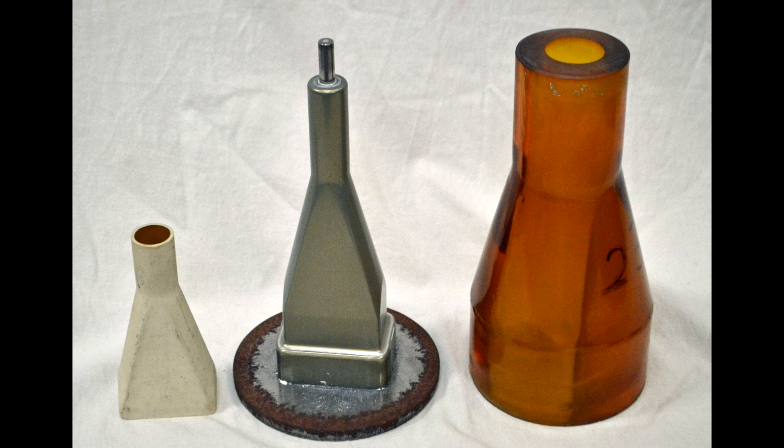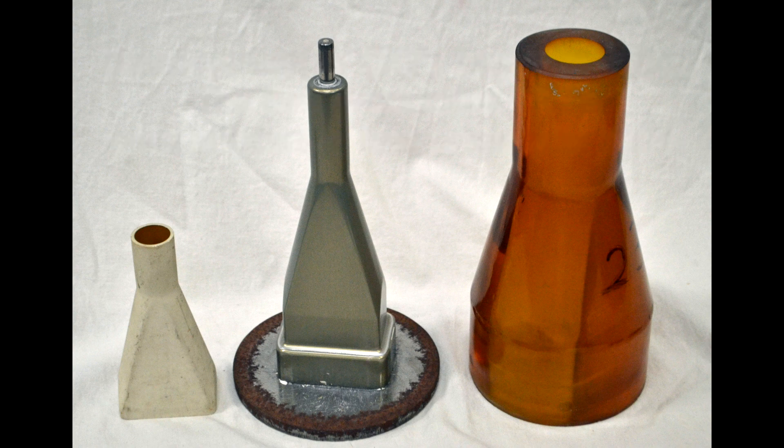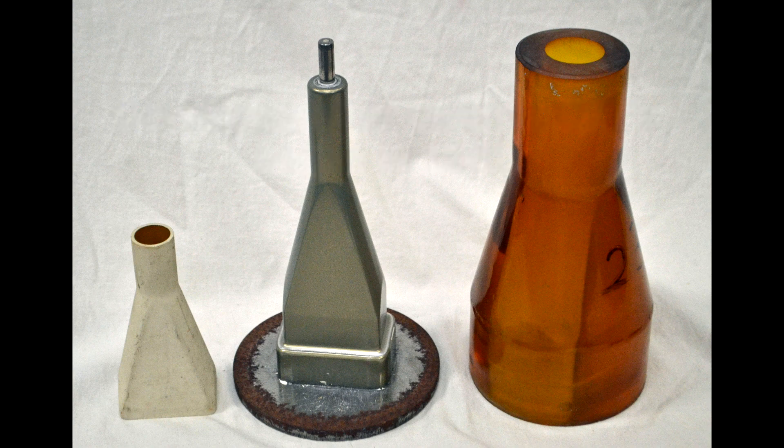When Tek started building their own cathode ray tubes in 1951, they bought custom-molded glass from a company in Ohio. Each new CRT design required the Ohio company to set up new tooling, with resulting delay and cost. Tek decided to start making CRTs from ceramic, since they already had the kiln and people experienced in ceramics. New designs could be created quickly on campus without the delay and cost of dealing with a remote supplier.